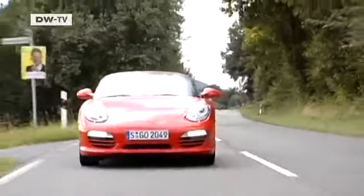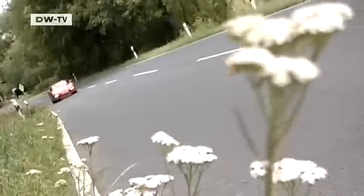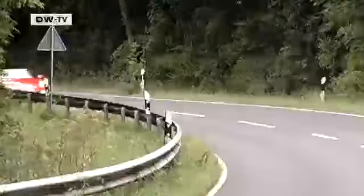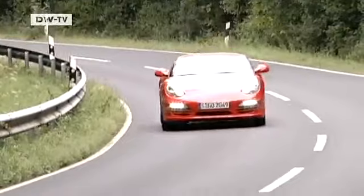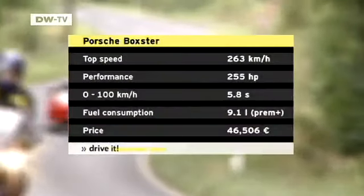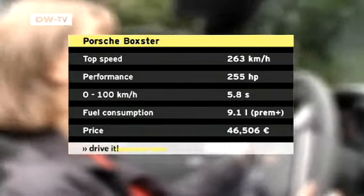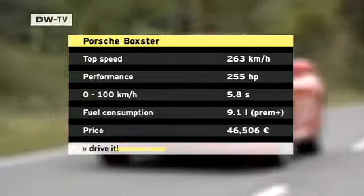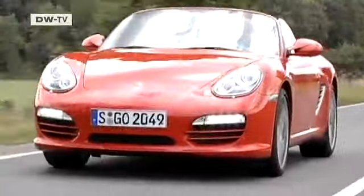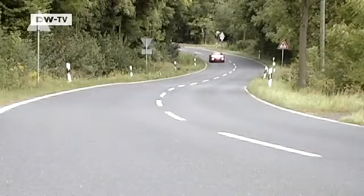The Boxster accelerates from 0 to 100 kilometers an hour in 5.9 seconds. Top speed is 263 kilometers an hour. The 6-speed manual transmission has very short throws between gears, and together with extremely precise steering, the Boxster is great fun to drive, especially on winding country roads. 290 newton-meters of torque and rev ranges between 4,000 and 6,500 rpm translate into tremendous acceleration. The word Boxster, by the way, is a confluence of Boxer engine and Roadster.